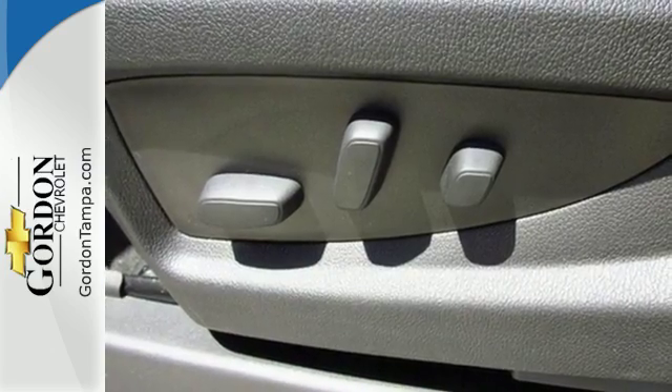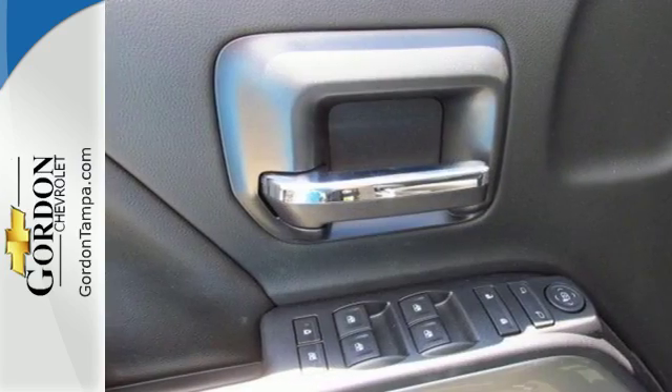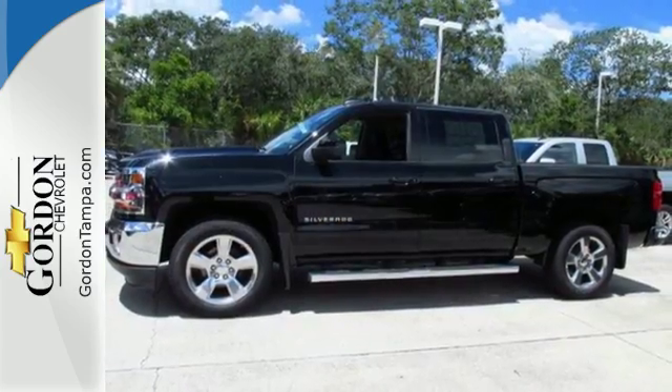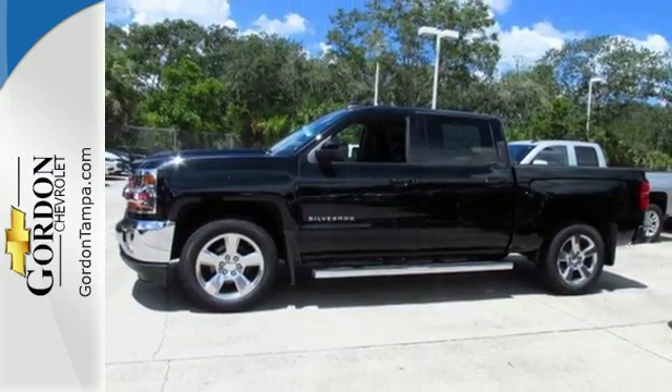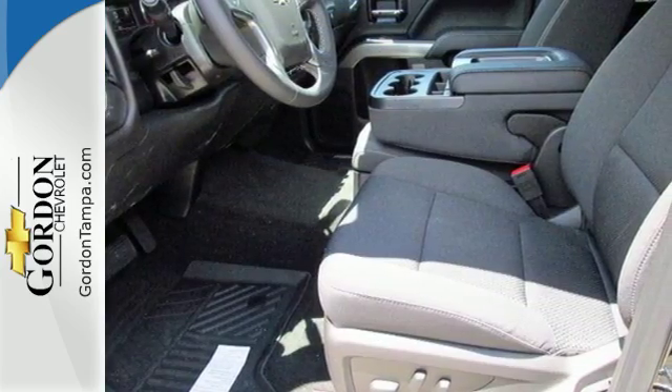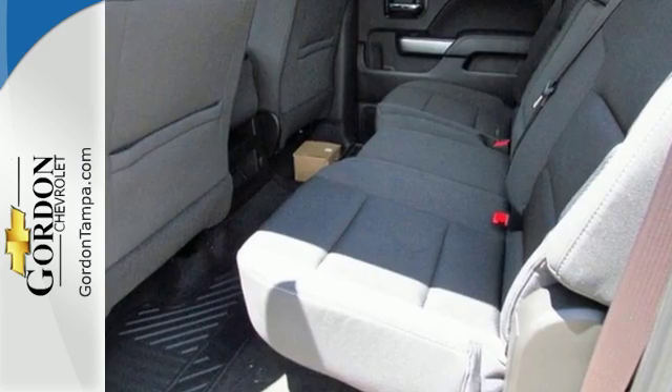Bed rail protectors help protect a cargo box that will haul the heaviest loads, and get in and out easily with a corner step rear bumper. Once you're strapped in, relax in a quiet cabin on dual resilient foam seats, with the peace of mind knowing the high-strength steel safety cage will protect you in the event of an impact.